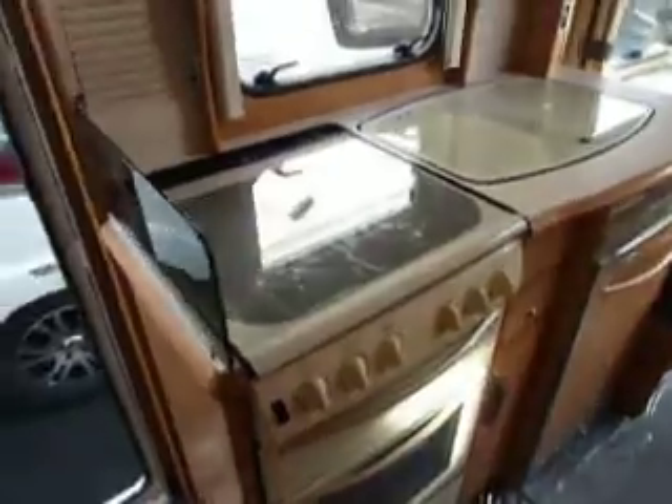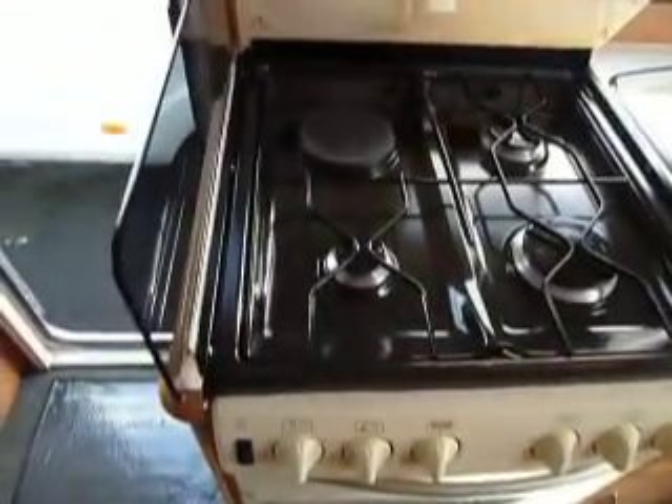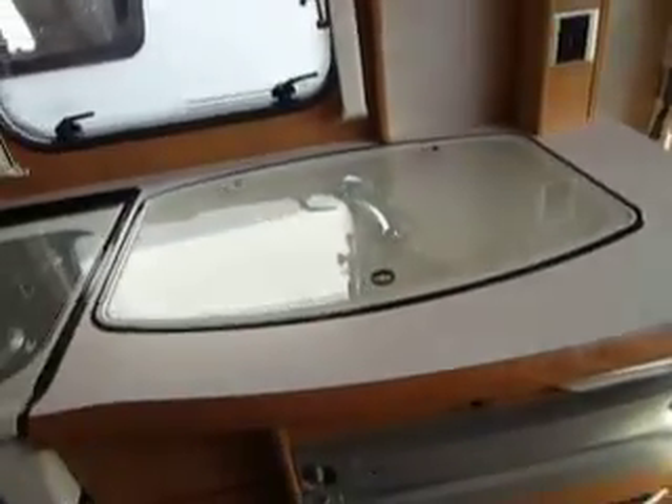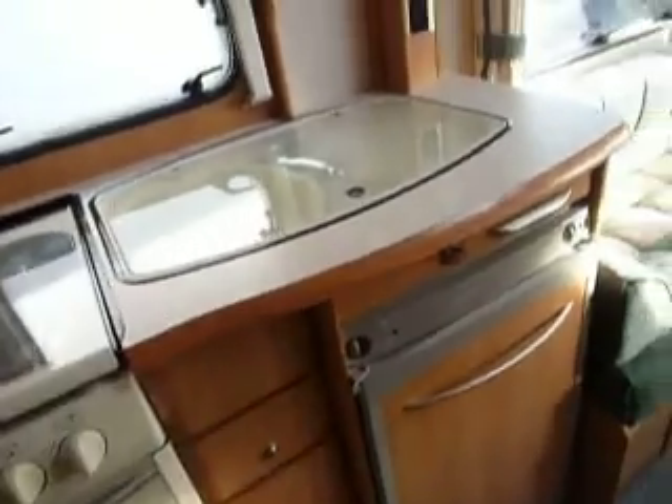Looking down the van into the kitchen — one electric and three gas rings on the hob with a separate grill and oven. Large sink and drainer, with cupboards and drawers underneath and the fridge to the side.